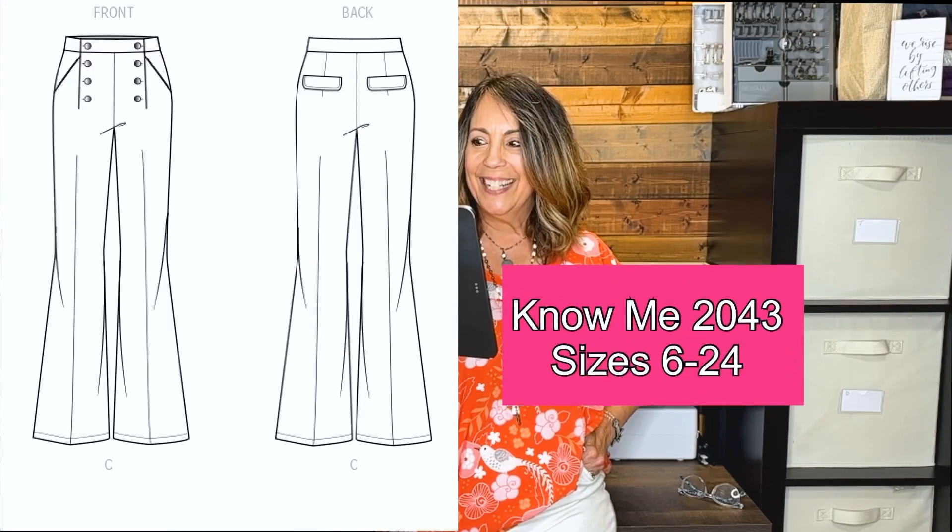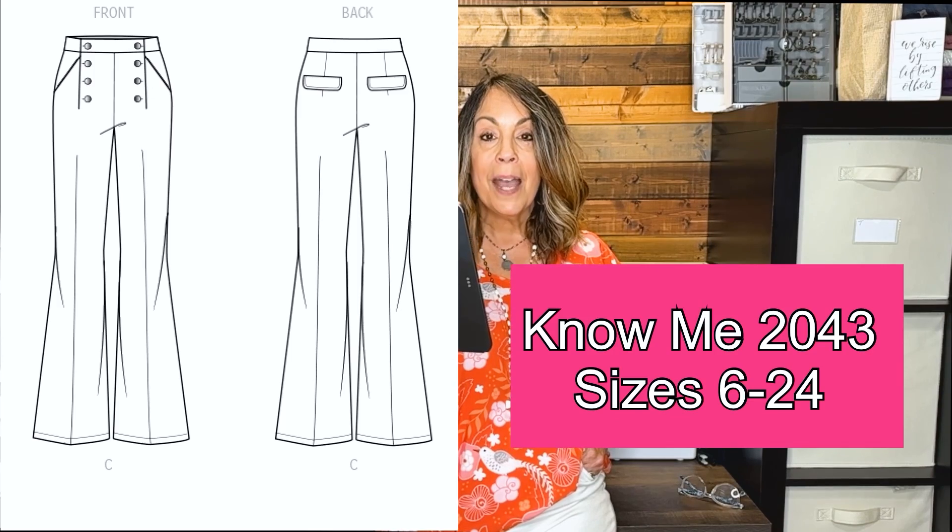This is a designer pair of sailor pants. They are stretch wool with silk pocket lining. Sew the look using Nomi pattern 2043. The description for this pattern is high-waisted wide leg pants, button front detail, front slash pockets, and back pockets with flaps. Fabric recommendations are cotton blends, jacquards, light wool blends, linen blends, and twill. I think this is a really cute pant pattern.